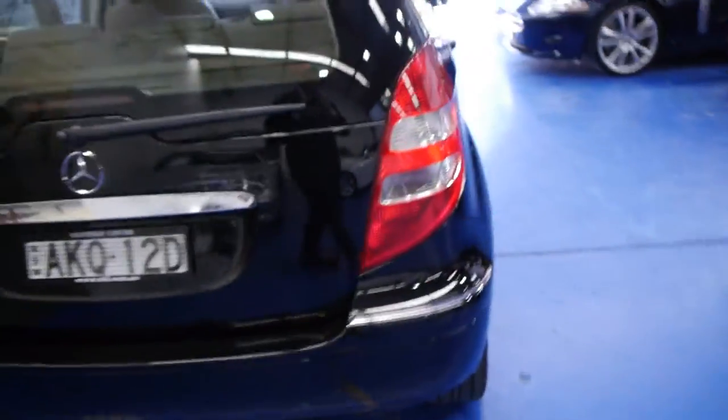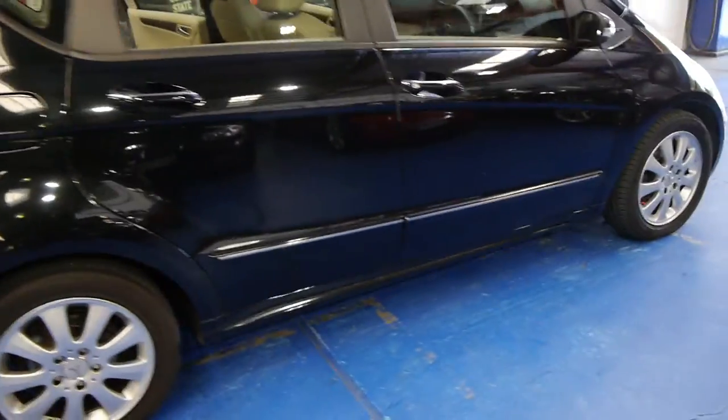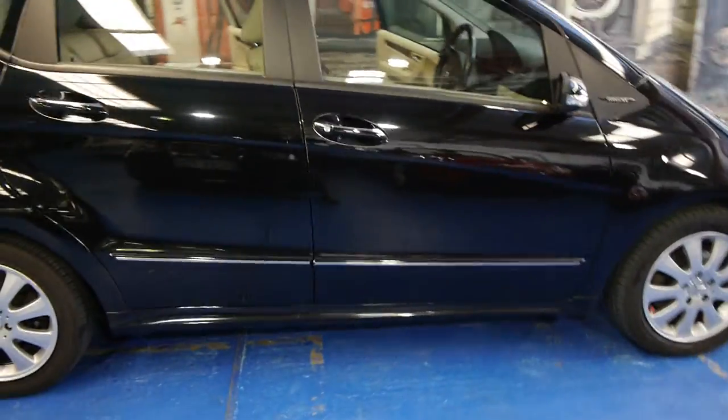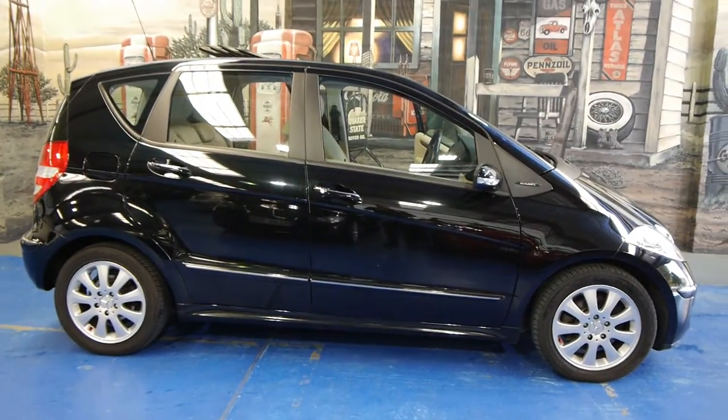This is a good car — this is a car you're not going to have to spend money on. For nine grand, we think this is extremely good value for money. We just sold an A170 for $10,000 with 150-something thousand Ks, so we think this is just awesome value for money.